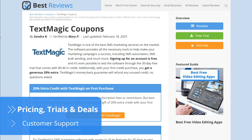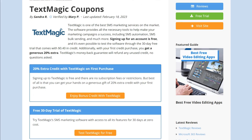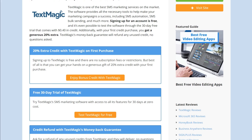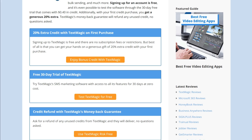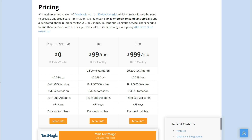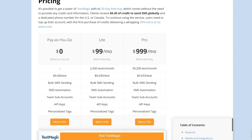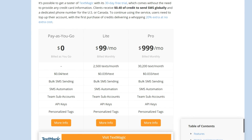Users can get a decent taster of TextMagic through its 30-day free trial, which includes a dedicated number from the US or Canada and a small amount of credit. You can send texts globally while you have credit, but will have to top up to continue. This first top-up rewards users with bonus credit. If users choose to continue after the trial ends, they will need to buy credit, which can be used for the mandatory purchase of a phone number, call forwarding, and carrier lookups.